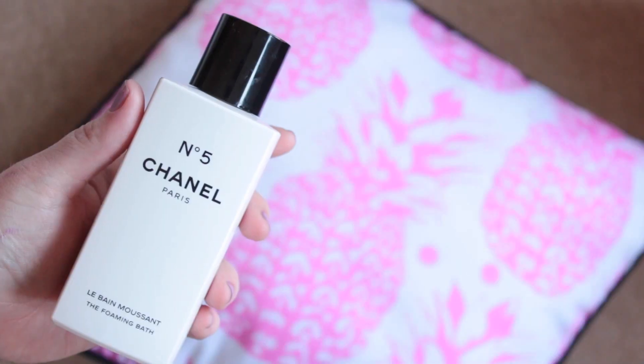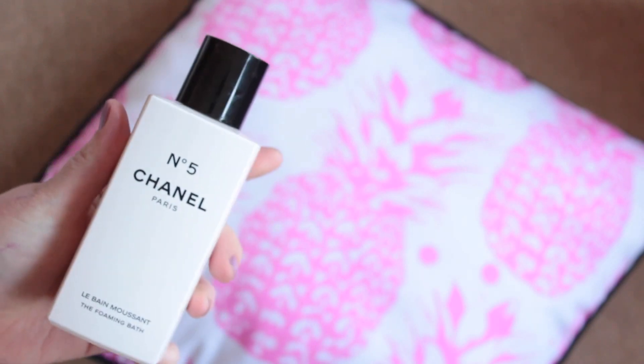Two bath products. Chanel No.5 The Foaming Bath — it's so decadent. It smells so No.5, you can't even believe it. It's amazing. Very heavily perfumed, so if you have insanely sensitive skin then this is probably not what you would want to bathe in. But I love it. Before a night out I liked using it.